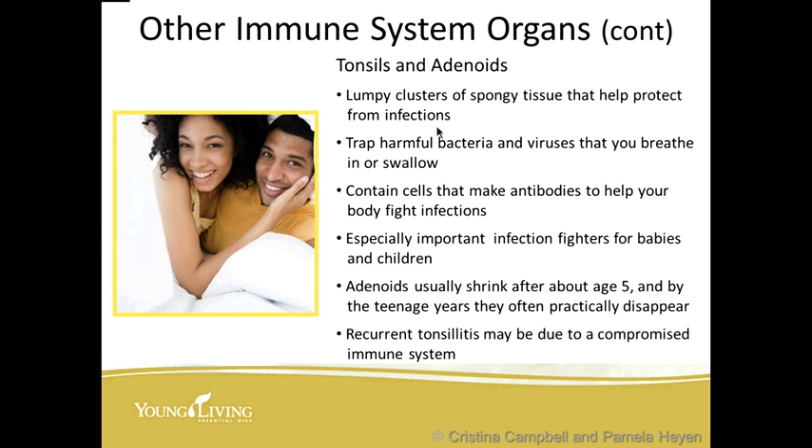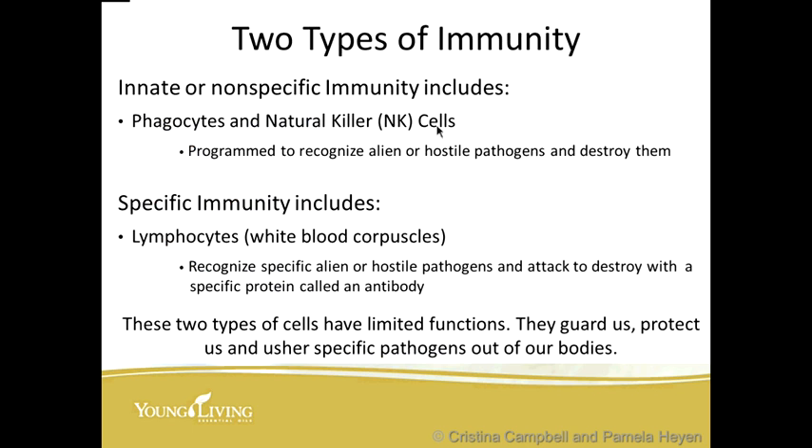Other immune system organs are the tonsils and adenoids — lumpy clusters of spongy tissue that help protect against some infections. They trap harmful bacteria and viruses that you breathe in or swallow and contain cells that make antibodies to help your body fight infections, especially important for babies and children. Adenoids usually shrink after about age five and often practically disappear by the teenage years. Recurrent tonsillitis may be due to a compromised immune system.